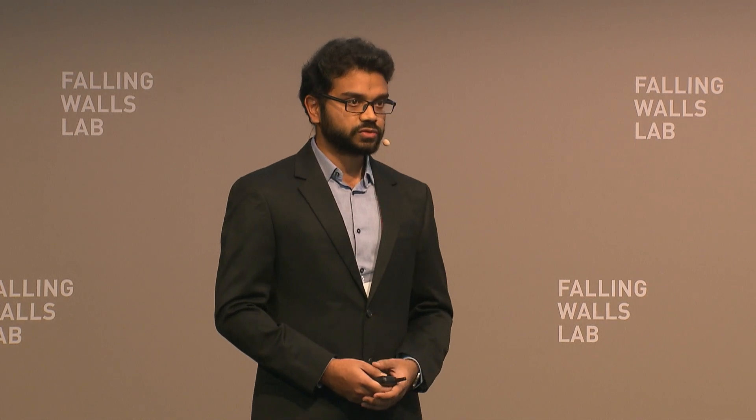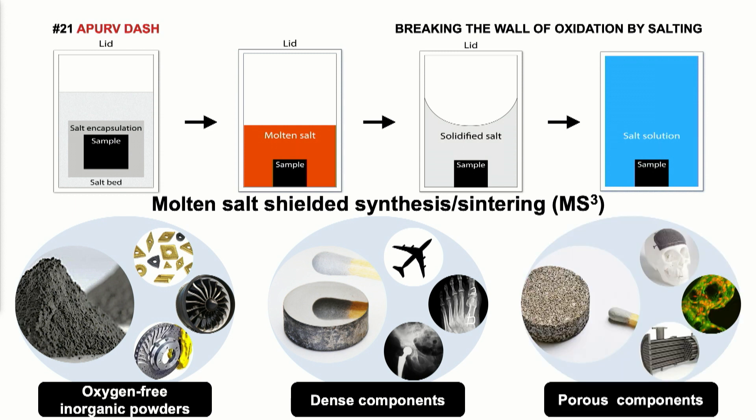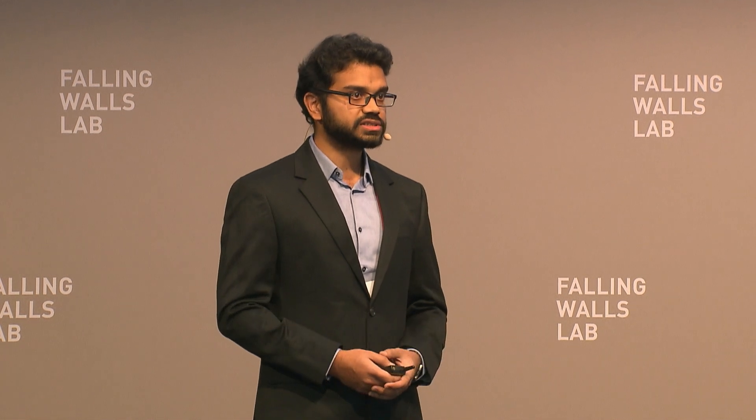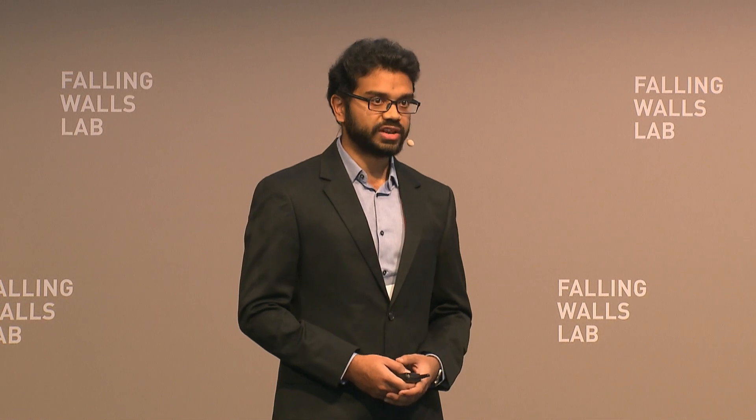Dense metal components were also manufactured starting from metallic powders, with potential applications in the aerospace and biomedical industries. Not just dense parts — porous components were also manufactured from metal powders using this process, finding application in artificial human skull reconstruction with the possibility of living cell proliferation within them. These porous components can also be used in heat exchangers for the recuperation of energy.